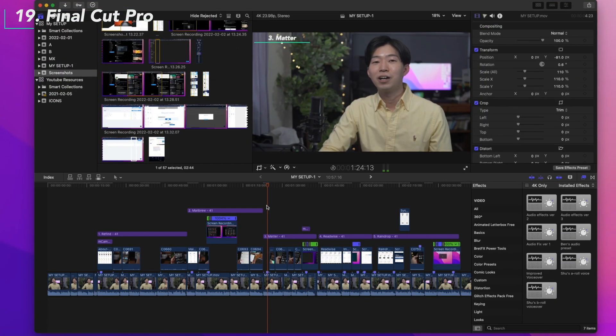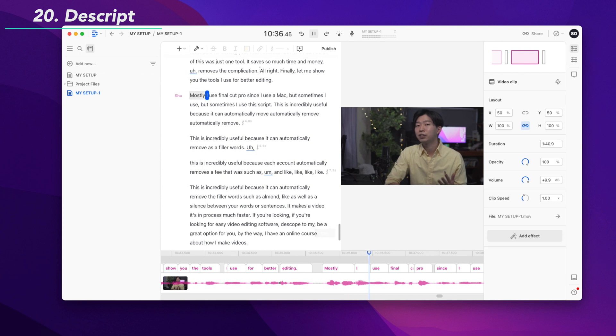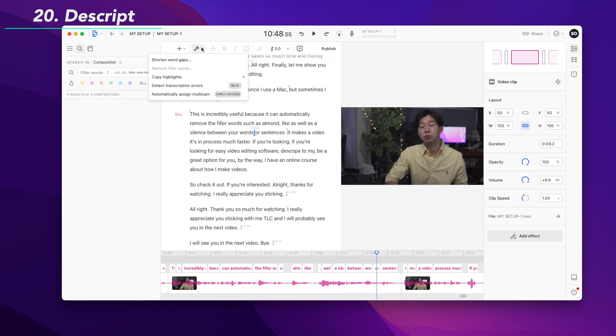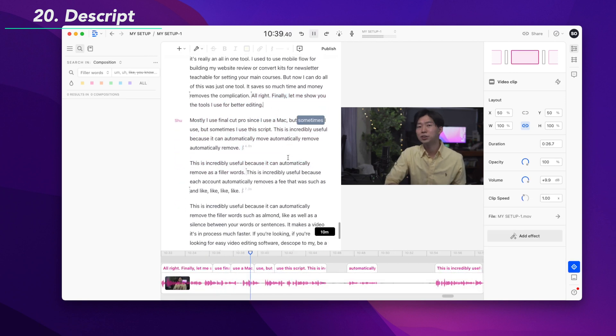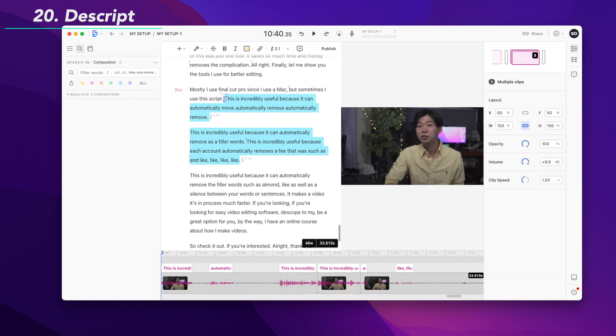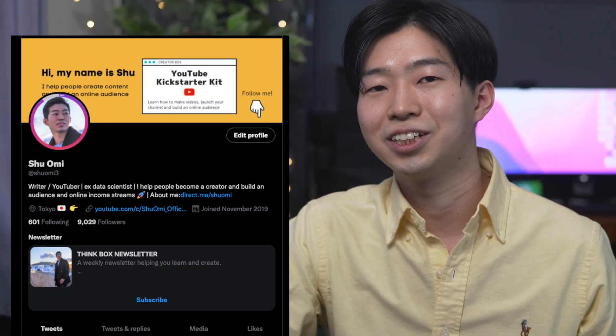Finally, let me talk about the tools I use for video editing. Mostly I use Final Cut Pro since I use a Mac. But sometimes I use Descript. This is incredibly useful because it can automatically remove filler words such as 'um' and 'like', as well as the silence between your words or sentences. It makes the video editing process much faster. If you're looking for easy video editing software, Descript might be a great option for you. By the way, I have an online course about how I make videos, so check it out if you're interested.